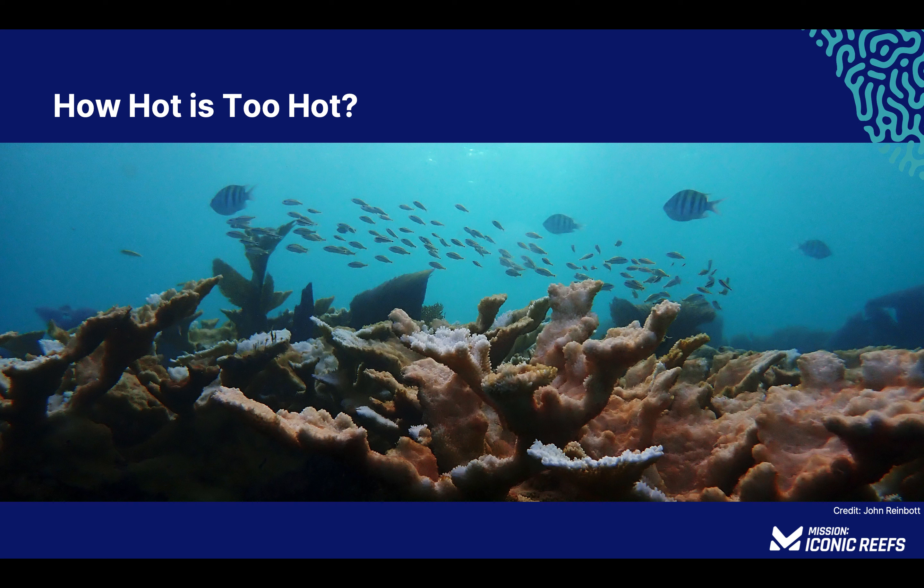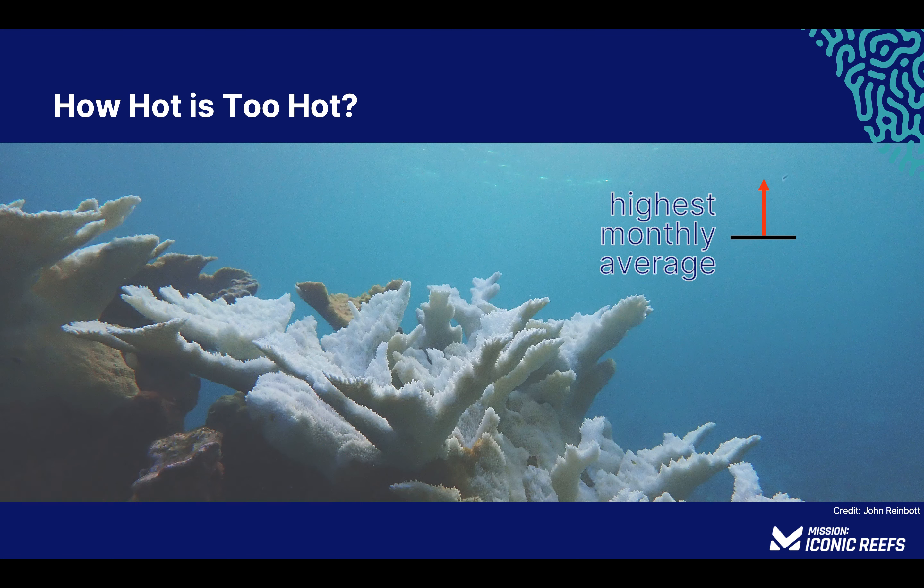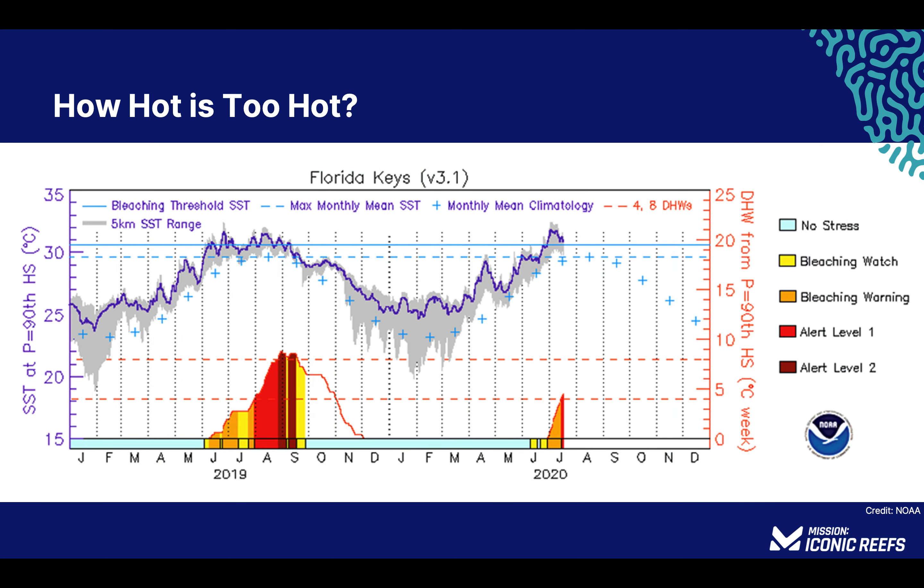Corals are sensitive to changes in water temperature, though they can handle seasonal fluctuations that happen gradually over time. What causes stress, and ultimately bleaching, is water temperatures that are significantly above or below normal for that time of year. Research has shown that when water temperatures reach 1.8 degrees Fahrenheit above the highest monthly average, corals become stressed and bleach. For example, in this graph, the highest monthly average temperature — 85.4 degrees Fahrenheit — occurred in August. This means that when water temperatures in the region reach 87.2 degrees or higher, the bleaching threshold is met and alerts are issued.